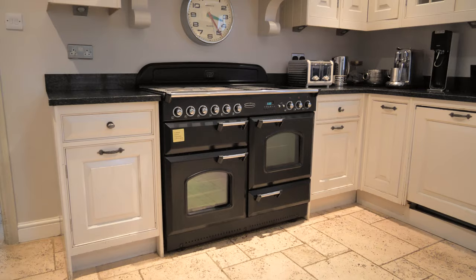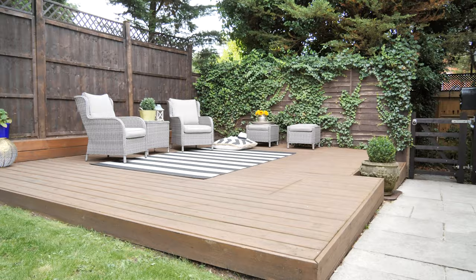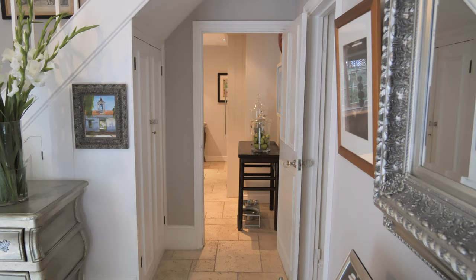The kitchen is fitted with a comprehensive range of country style units. There's a Range Master, granite worktops, and again there's limestone underfloor heating here. As you look at the kitchen window you can see that the owners have created this wonderful patio space there.